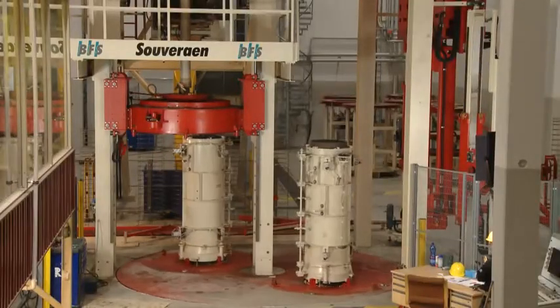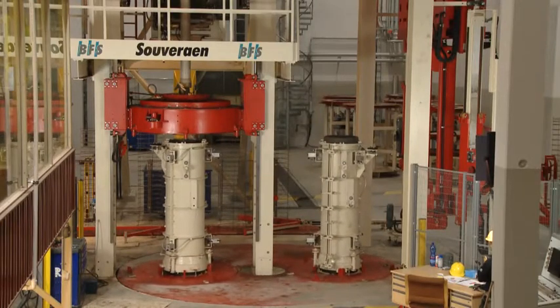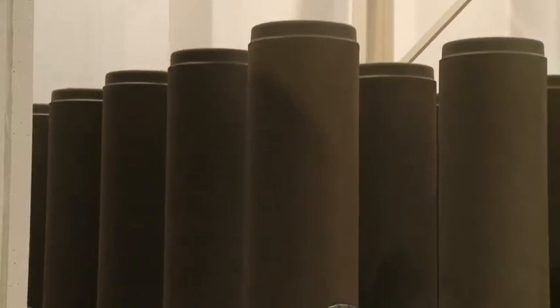The Suverain can, for example, achieve hourly production capacities of 44 high-quality pipes with a length of 2.5 metres and a nominal diameter of 400 millimetres.